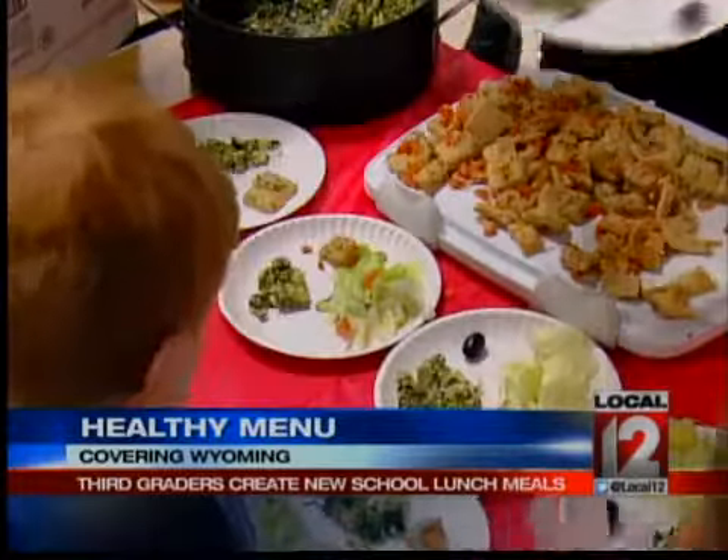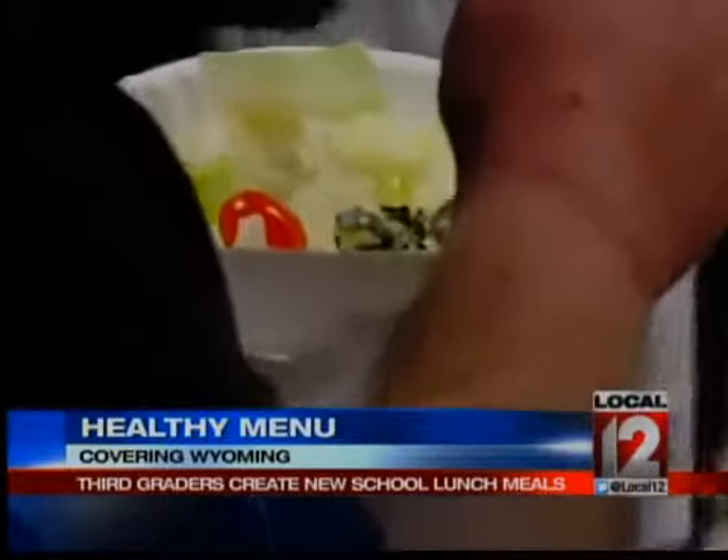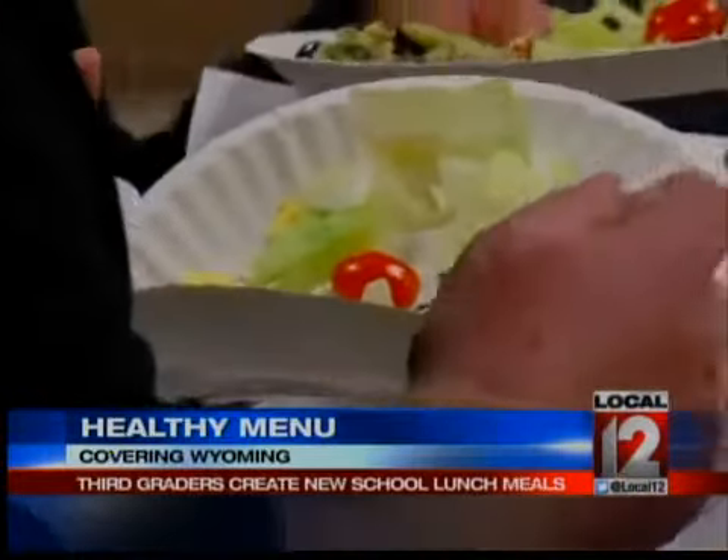Adam Beard has taught with Wyoming City Schools for 10 years. He's one of the teachers behind the project. The kids looked at all the different lunch menu items, all the different things they could choose for lunch, and they decided, hey, we can make these better. We can find ways to either make it healthier, make it taste better, or make it a little more kid-friendly.